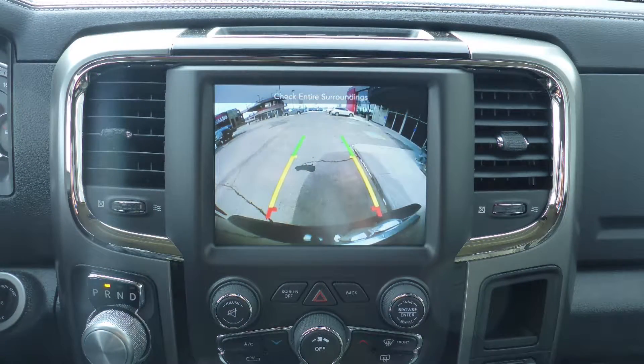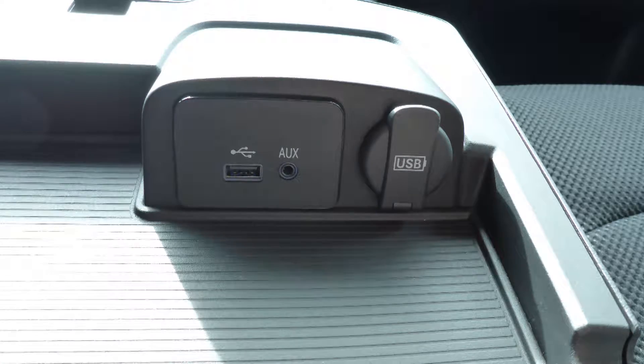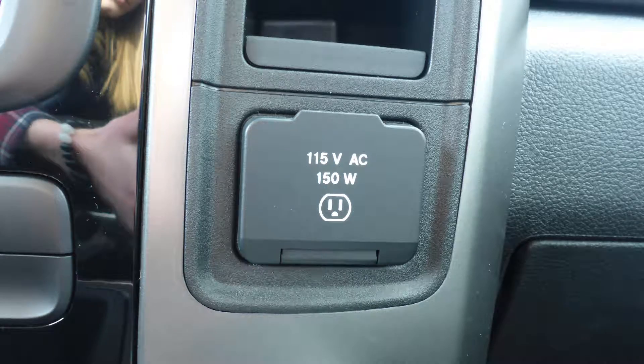It also features a rear backup camera, an MP3 input jack, a USB port, a 115 volt power outlet, and 6 speakers.